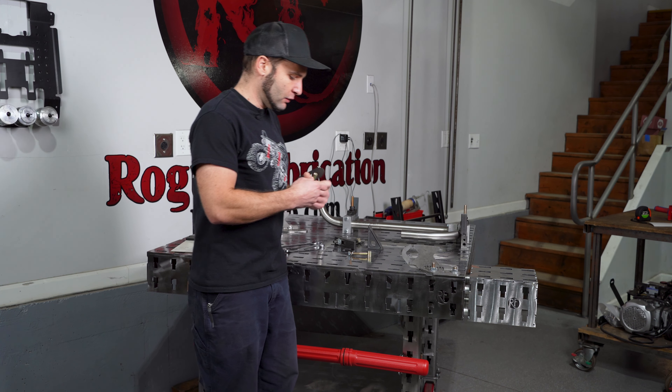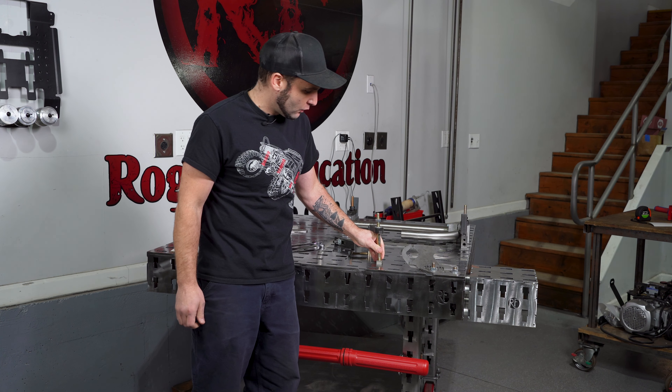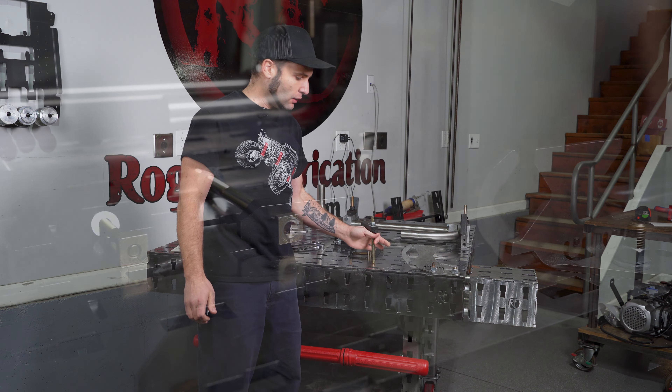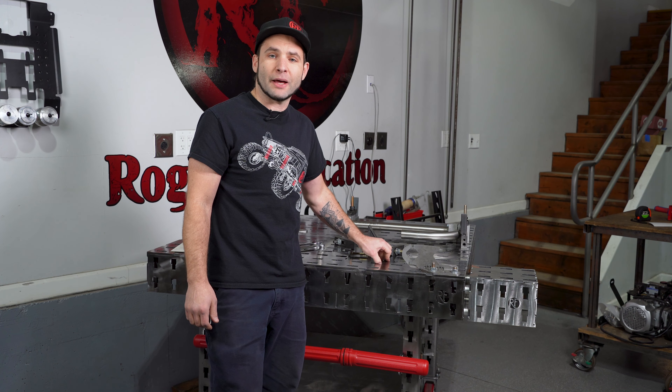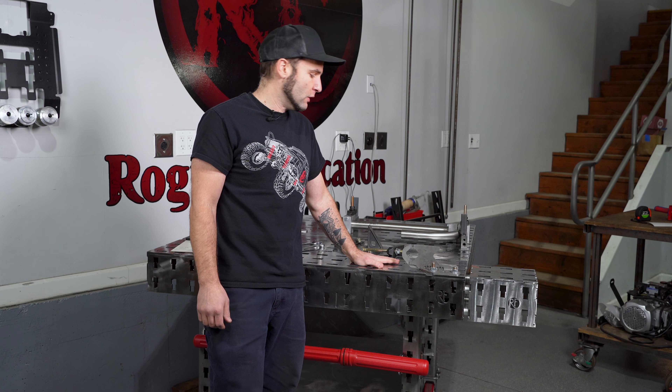They come with T-slot nuts when you buy the table, which allow you to quickly put the fixturing into the table — you don't have to thread it in every single time. These are also very easy to clean out compared to threaded holes if you get any weld slag or splatter in them. You can take a file and clean them right out nice and easy.